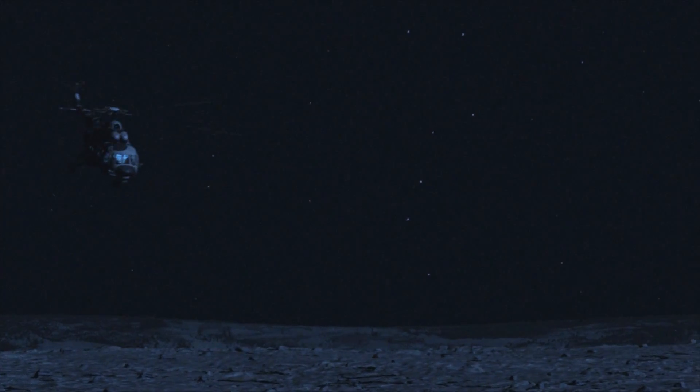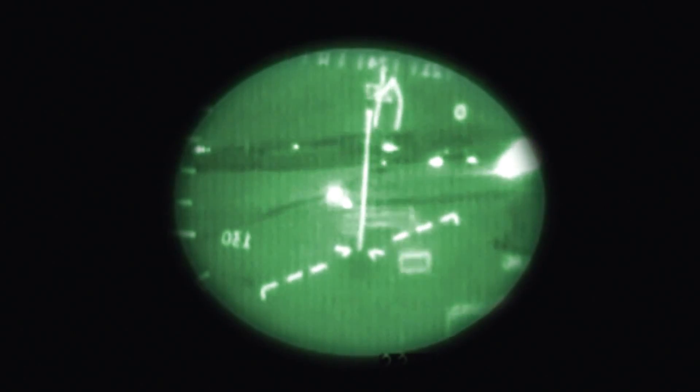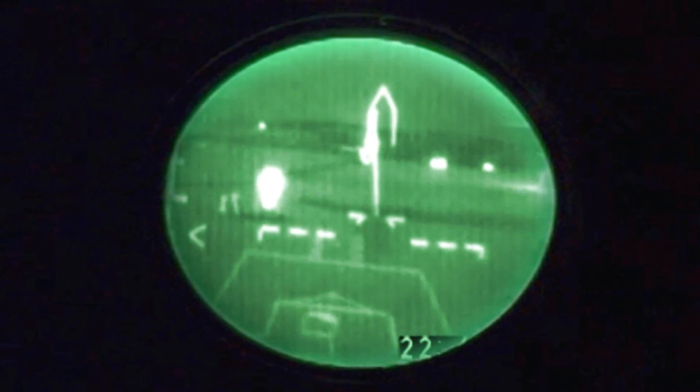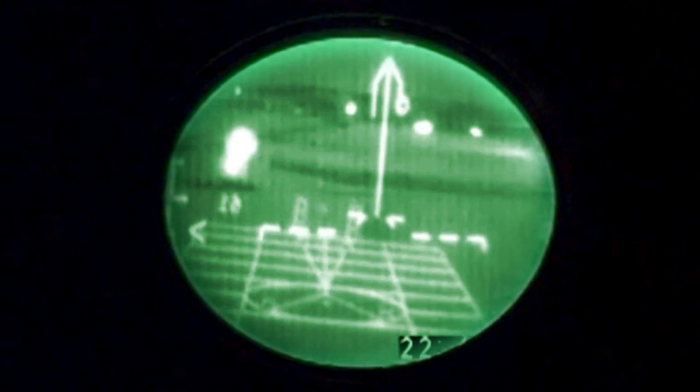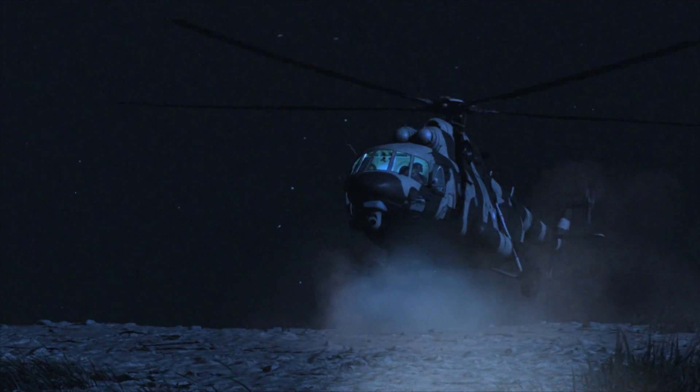But coolest of all has to be the DVE. Ever had to land at night in snow or sand? I have. The Anvushud gives me a virtual view of the terrain, shows me obstacles, corrects any drift, and puts me down safely.